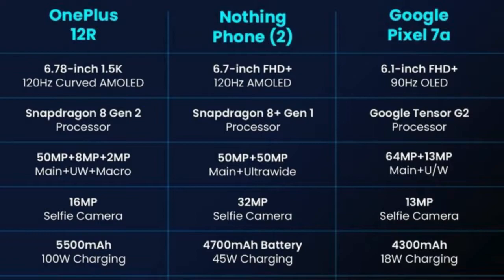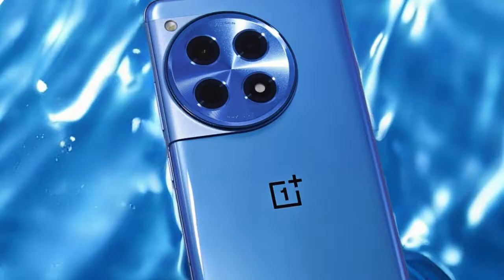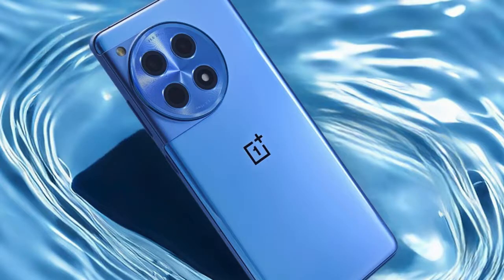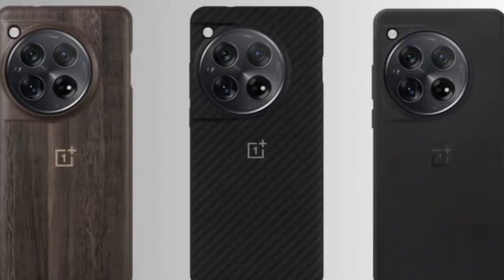Powerful Battery and Charging. A robust 5500mAh non-removable battery powers the OnePlus 12R. The device supports blazing fast 100-watt wired charging, achieving a full 1 to 100% charge in just 26 minutes as advertised. This ensures minimal downtime and keeps you connected and productive throughout the day.